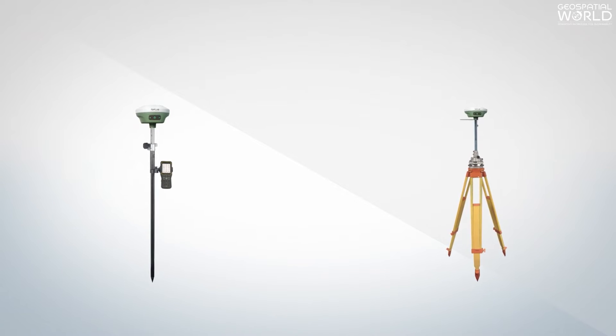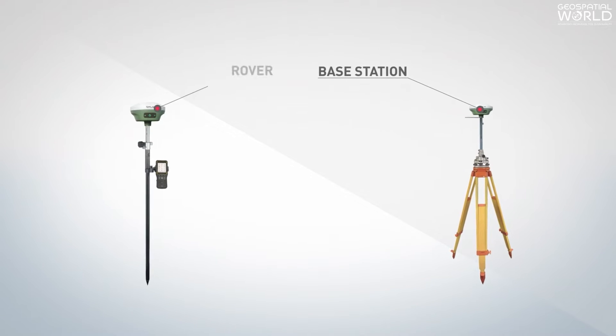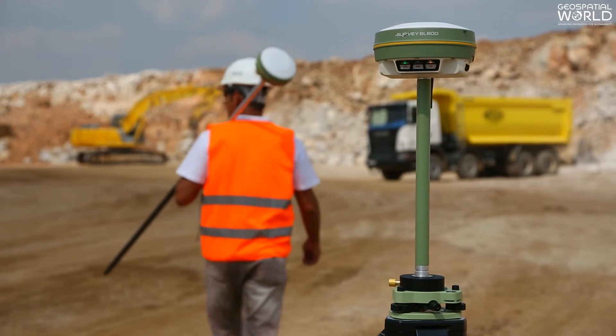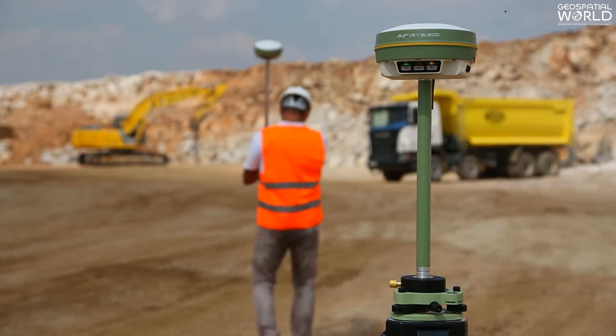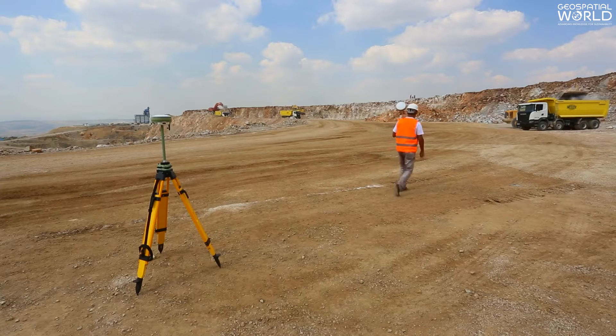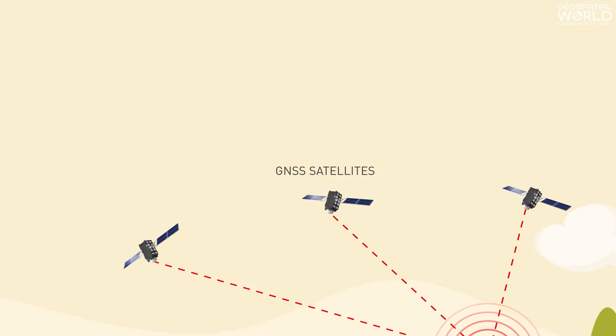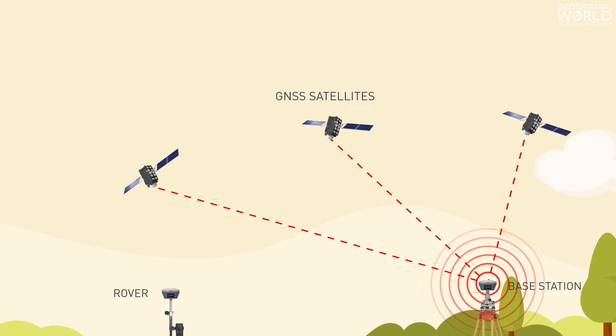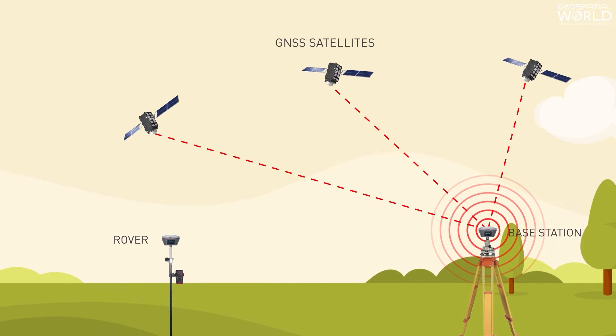There are two receivers used in RTK: base station and rover. A base station is a GNSS receiver installed at a location whose precise position is computed by other independent precision methods of survey. It computes its location also using the GNSS and computes the error in this measurement by comparing it to its precise location.